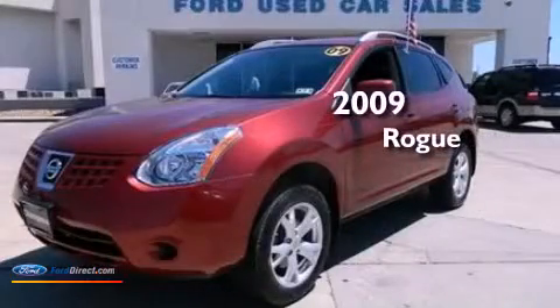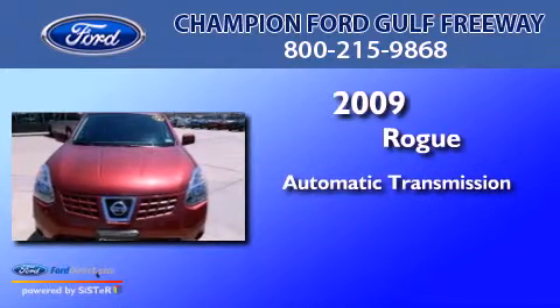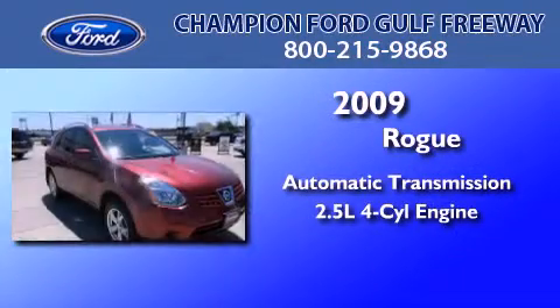This is a 2009 Nissan Rogue. This crossover has an automatic transmission and an inline four-cylinder engine.